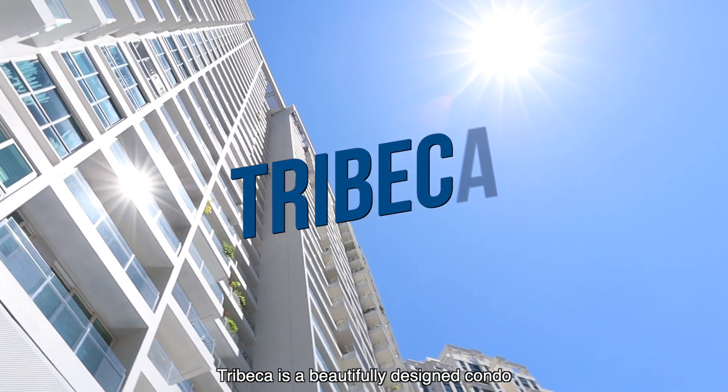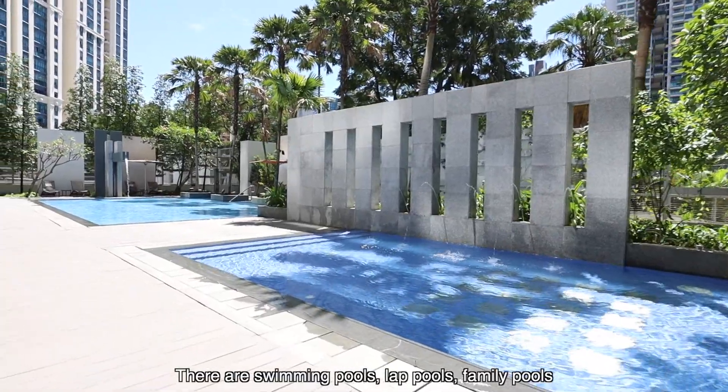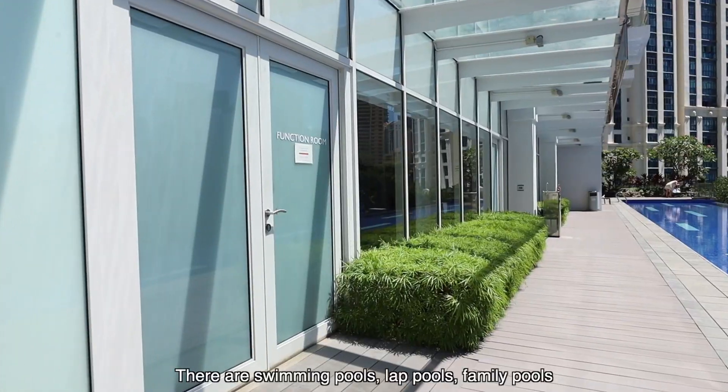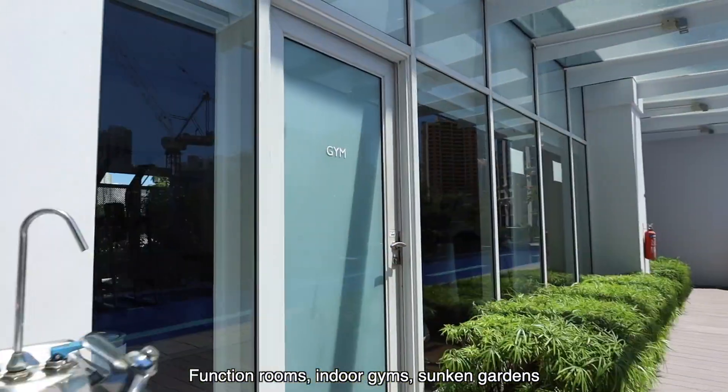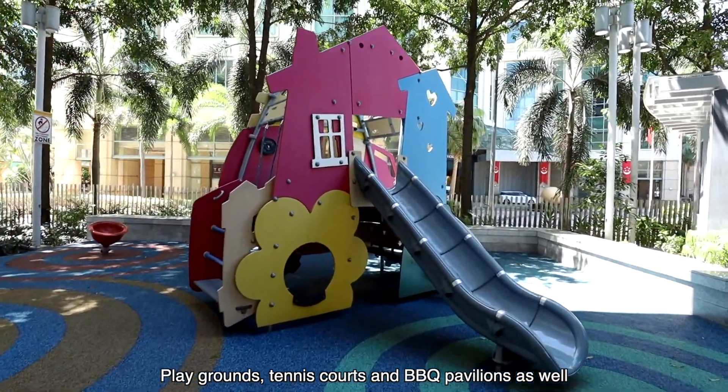Tribeca is a beautifully designed condo that offers a whole host of facilities. There are swimming pools, lap pools, family pools, function rooms, indoor gym, sunken gardens, playgrounds, tennis courts and barbecue pavilions as well.